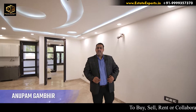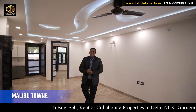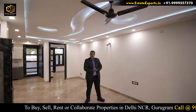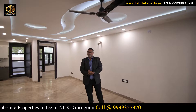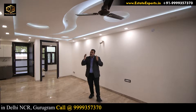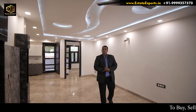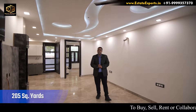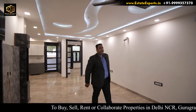Hi, good afternoon. My name is Anupam Gambhir, I am from Stair Experts. Today we're standing inside Malibu Town, Sector 47. This location is connected to the main Good Earth City Center, Sector 49 Unitech Arcadia market, and also to Medanta hospital in the surroundings. Today we're looking at a plot size of 205 square yards — a three-bedroom hall kitchen. Let's get started with the tour of the house.